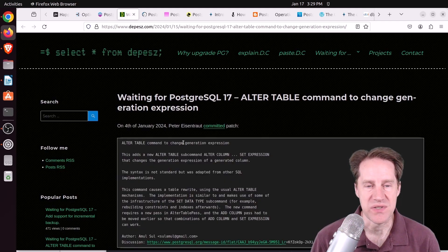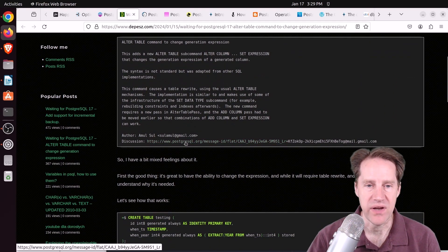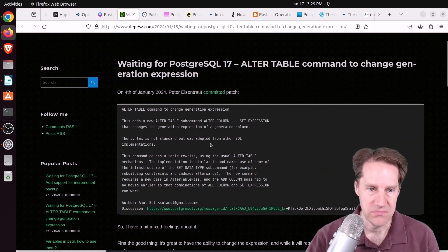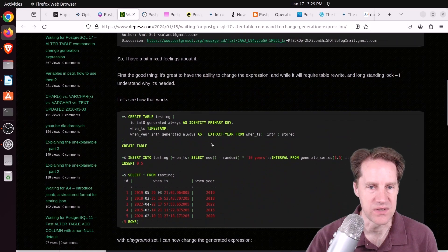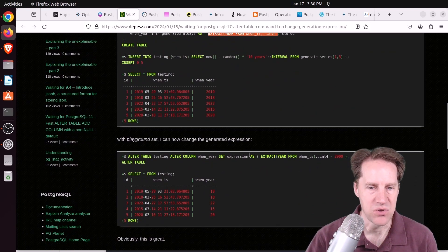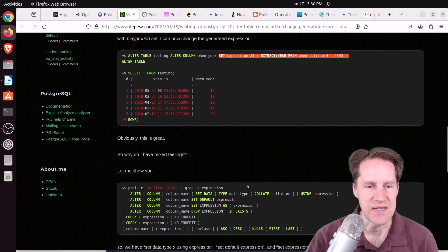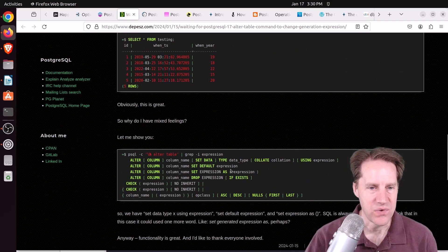Next: Waiting for PostgreSQL 17 — ALTER TABLE command to change a generation expression, from depesz.com. He's talking about generated columns, and in version 17 you can now update them — alter the table to change what expression it uses. He created a column extracting the year from a timestamp, then altered it to produce a two-digit year. The downside is it requires a full table rewrite, which is not ideal. He also noted that the ALTER TABLE syntax is getting slightly confusing with 'SET EXPRESSION' and 'SET DEFAULT' side by side, but it's a good addition in Postgres 17.